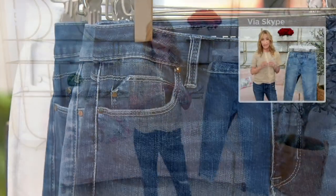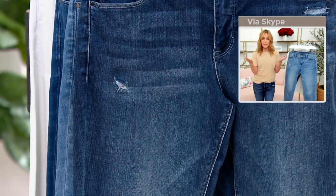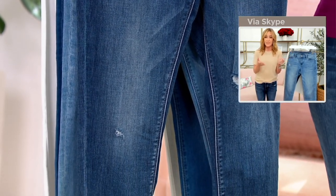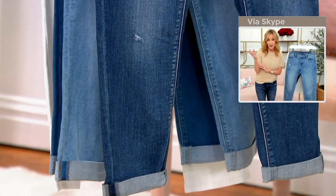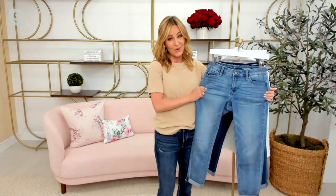Yeah. So as denim innovators, QVC challenged us to come up with a lightweight spring-summer denim because, let's face it, as much as we all love our denim, it's often not our first choice when it comes to the hotter months. You'd think that would be an easy challenge — it's not — because you want to have a lightweight denim, but it still needs to be very strong and very soft. Basically, daisy denim is a hybrid of our silky denim — you have the soft luxuriousness of that — and our classic denim, which is our very authentic, more relaxed, loose-fitting denim. They had a baby, and it's called daisy, and it is so beautiful.